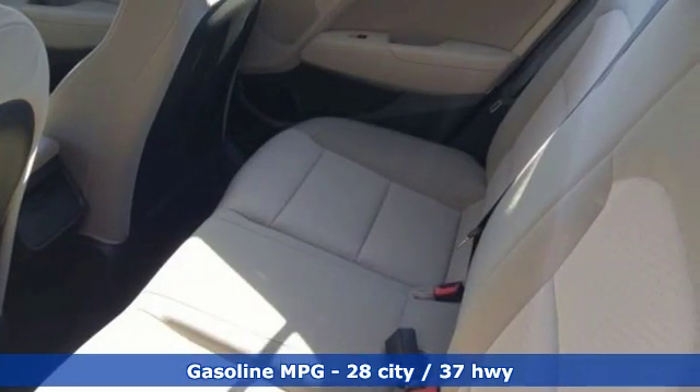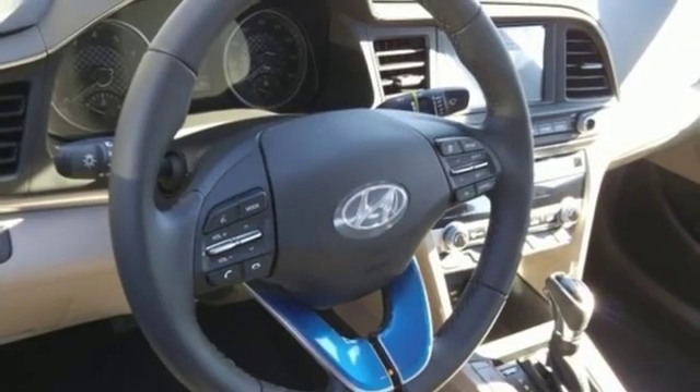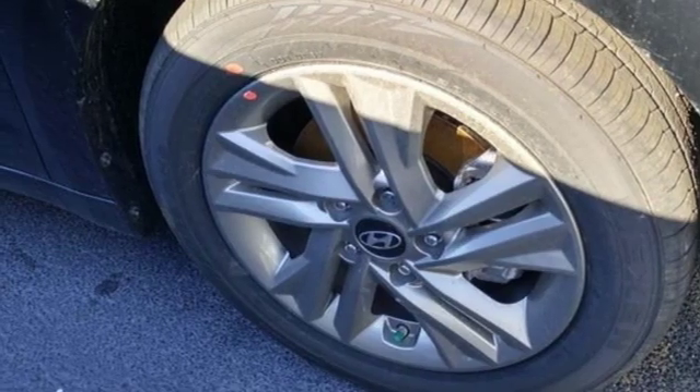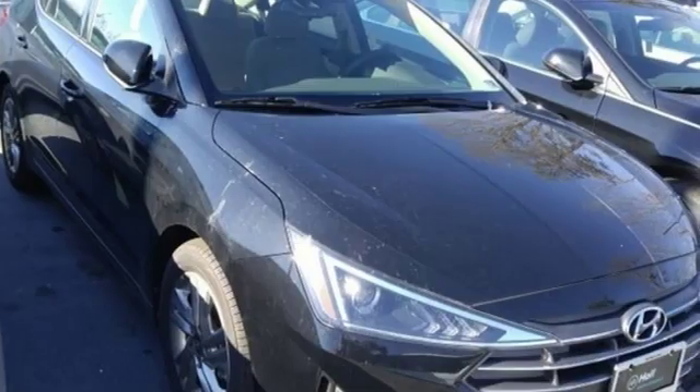Streaming audio, power heated mirrors, dual zone climate control, doors and push button start proximity key, front heated bucket seats, automatic transmission, hands-free lift gate, gas pressurized shocks, and in-line four-cylinder engine.